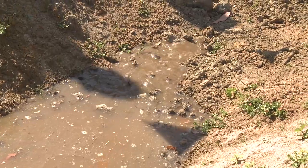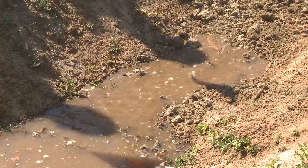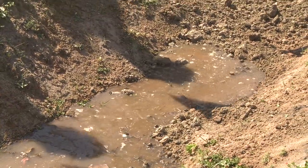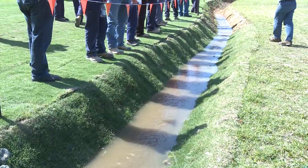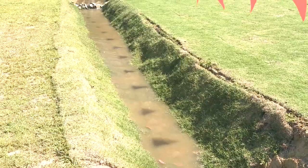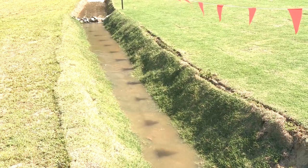Firstly, the water is run across the top of the slope at an angle of approximately one degree. This is the sort of slope that would be expected in an agricultural drainage channel. At this slope, the water does not gain speed or therefore power, so that little or no erosion should be observed.